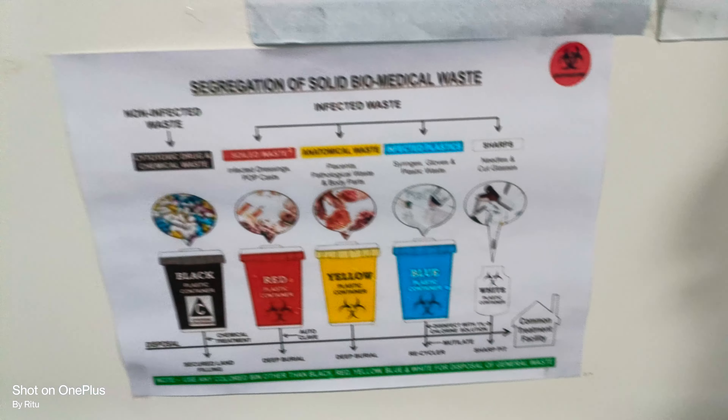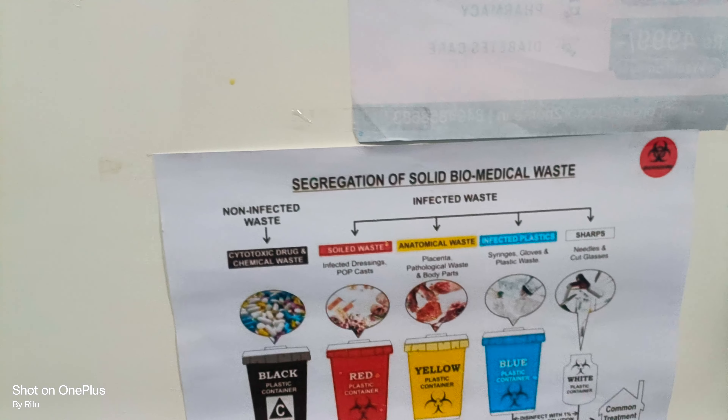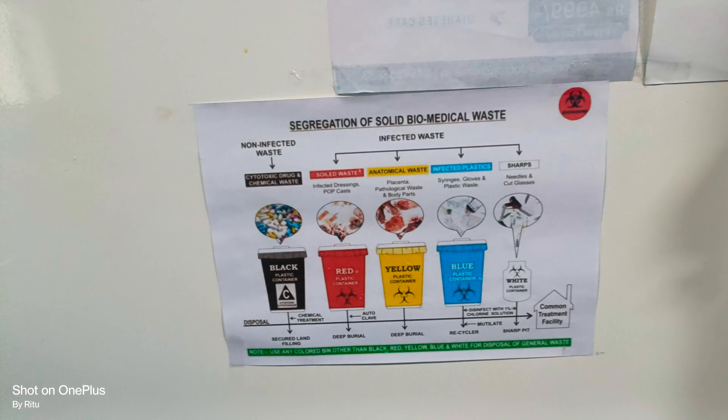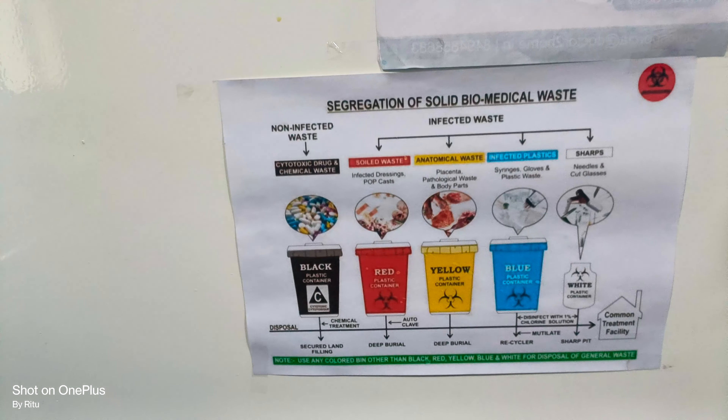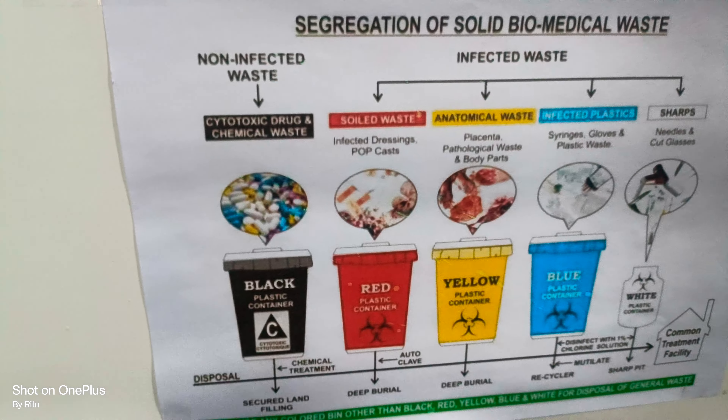Biomedical waste is divided into 5 categories. The first one is the black bin. We discard all types of cytotoxic drugs and chemical waste in the black bin.